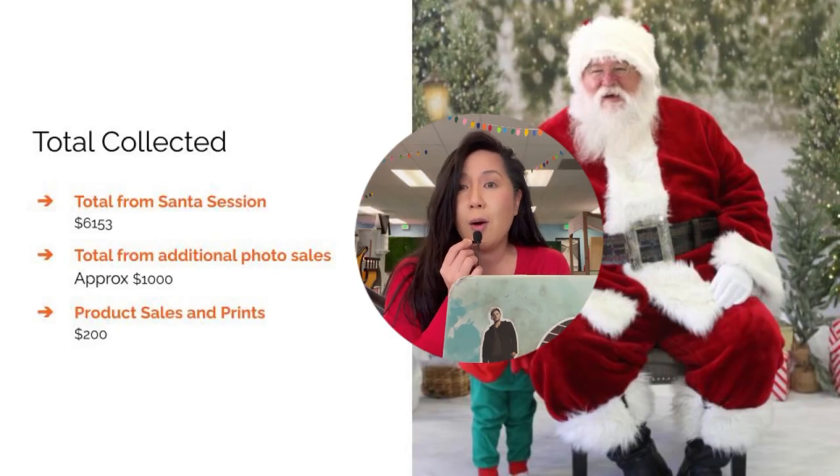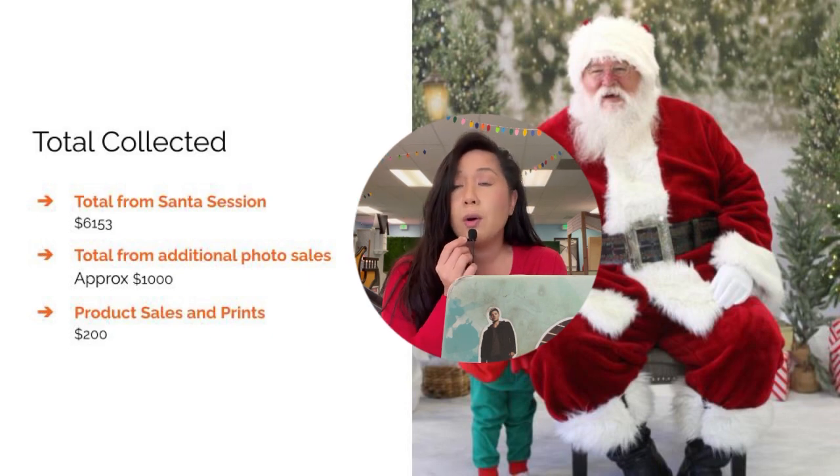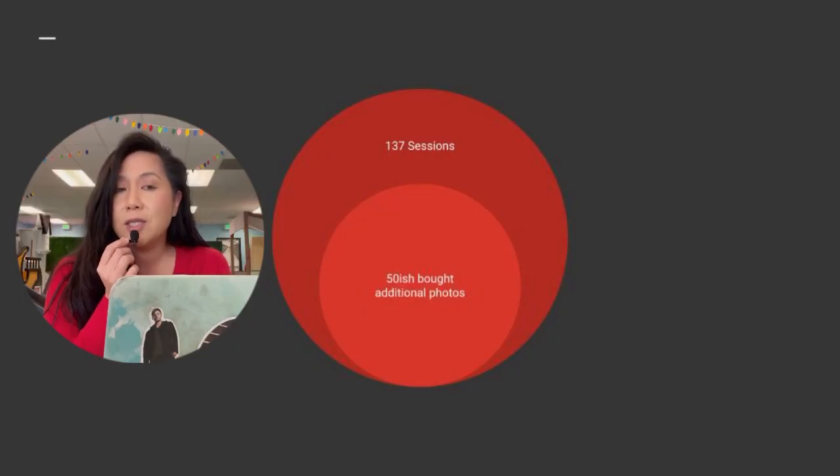Here's the information you really want to know. The total amount sold previously to the shoot was $6,153. The total amount of additional photos sold after the fact was approximately $1,000. People are still picking their photos, so this number might go up slightly. Product sales and prints after the fact were about $200. Out of 137 sessions, about 50 people bought additional photos.